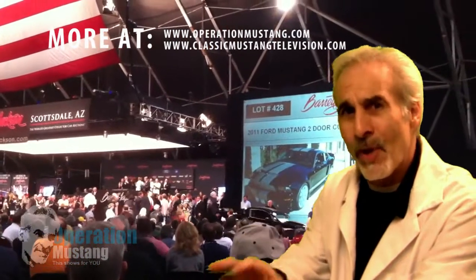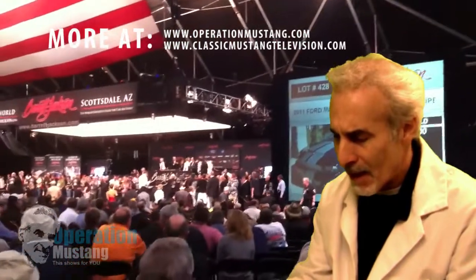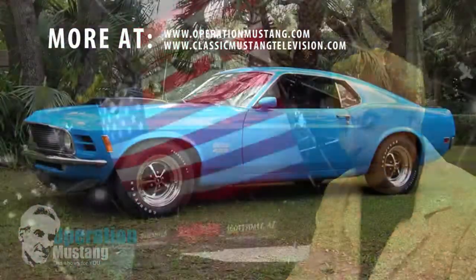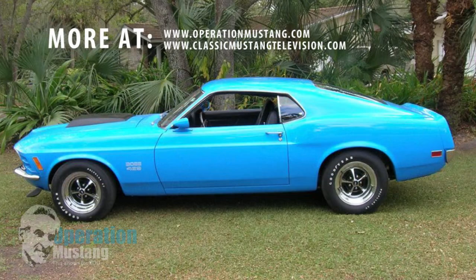Now the original cars are one thing, but these guys that are making these resto-mods and doing top quality stuff are getting big bucks. Next one, a 1970 blue Boss 429, lot number 1250. That was a nut-and-bolt restoration.